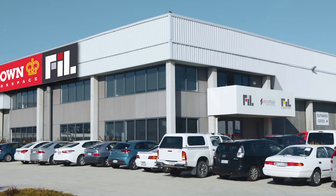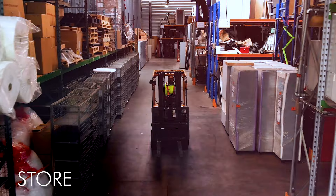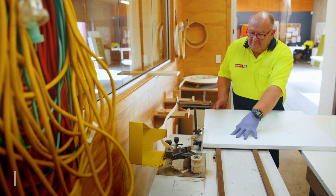Crown FIL Workspace is New Zealand's market leader in end-to-end office relocation services. For businesses of any size, when it comes to office furniture, we can supply, move, store, install, upcycle and recycle.